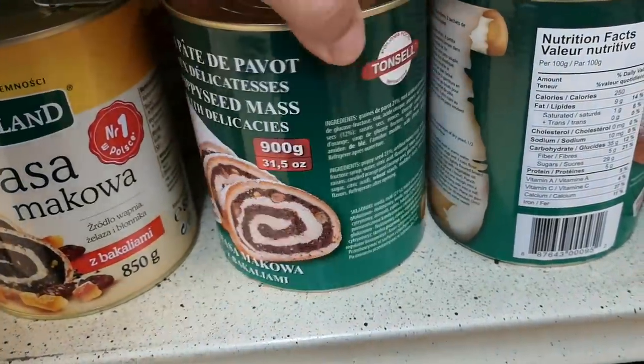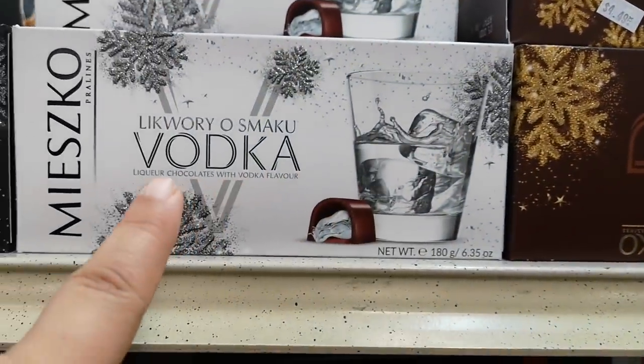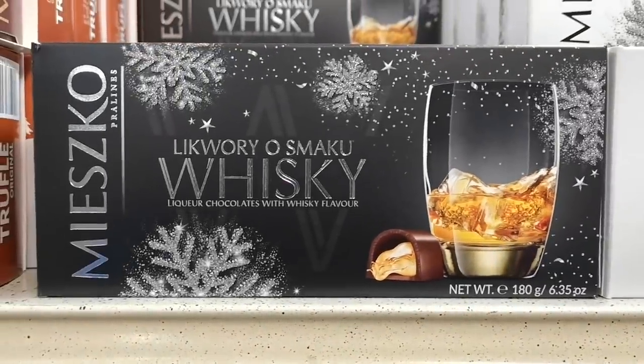I don't get it. Speaking of alcoholic-type chocolates, we have brandy, we have vodka — that's crazy — and we have whiskey.